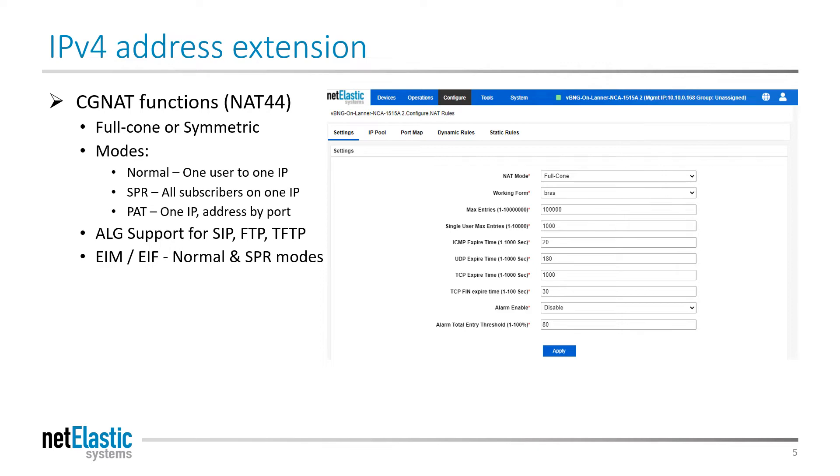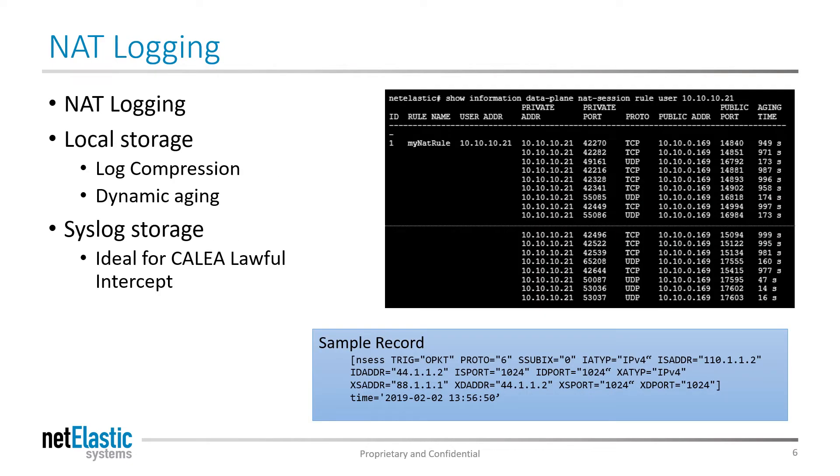The CGNAT router provides NAT44 functions, including normal, SPR, and PAT modes. It provides application layer gateway support for all the key modern protocols, and endpoint-independent mapping and filtering. It provides full NAT logging for compliance with law enforcement guidelines, local storage for a self-contained solution, and robust syslog support for large subscriber bases or very long-term storage.